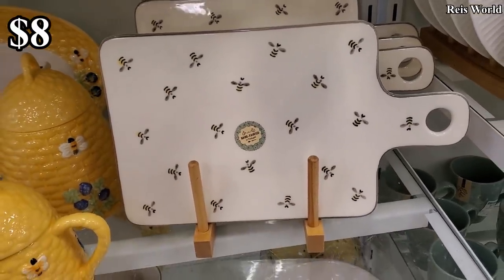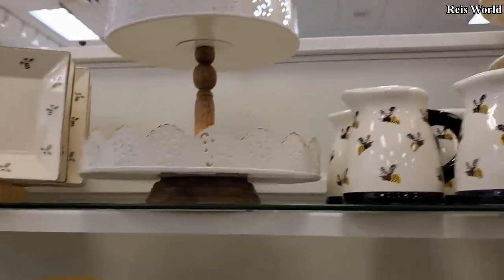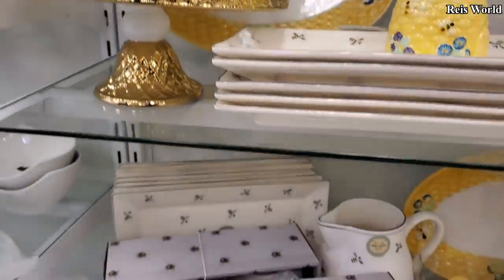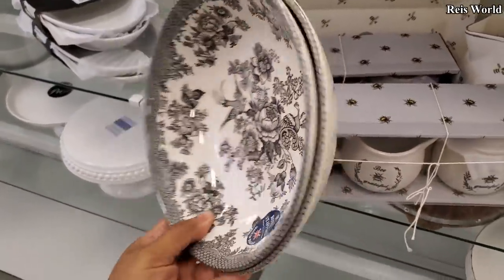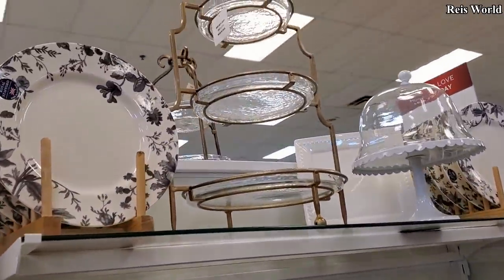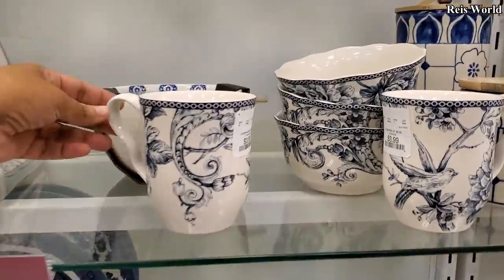That one's kind of cute, I don't think I've seen that one — $8. And on top those will be $5. Four dollars — this one, oh like a flower. Okay. You have the stand — these are kind of cool. Four dollars, okay, not bad. Still plenty of blue, those are $2.99. Four dollars.